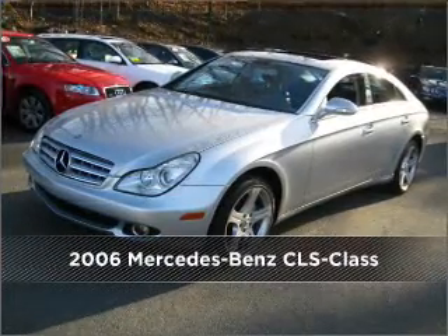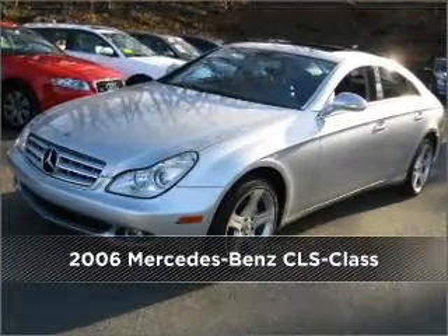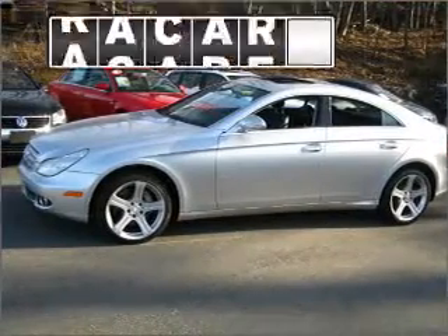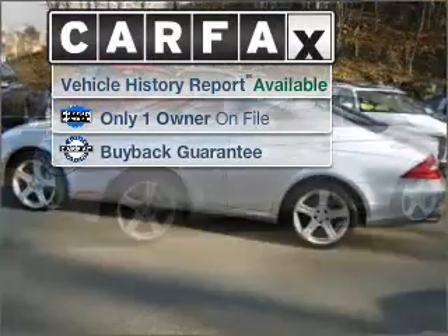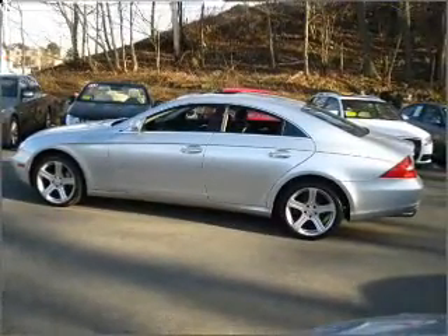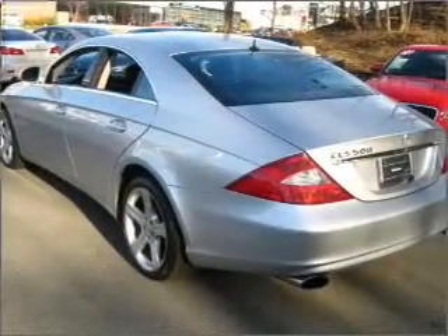Meet this 2006 Mercedes-Benz CLS Class. Discover the vehicle that meets your needs. A Carfax report can help you check for costly hidden problems. Buy with confidence — this car qualifies for the Carfax buyback guarantee.